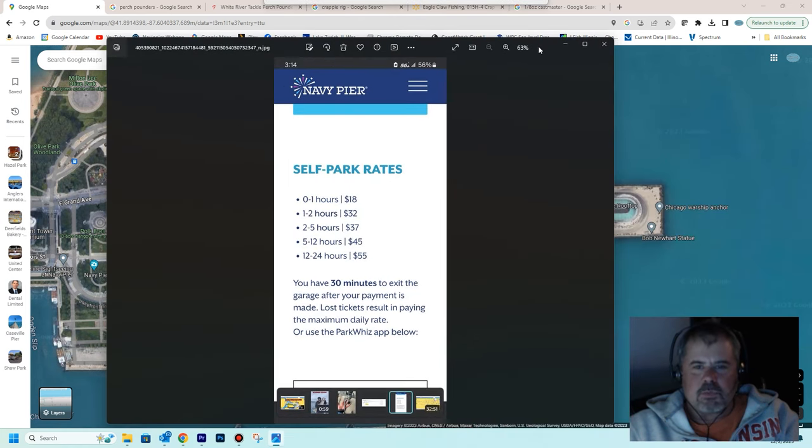If you don't have that discounted ticket, it is expensive to park there. Someone just posted: for one hour it's $18, just over an hour it's $32, two to five hours it's $37, and five hours or more is $45. Now, the boat launches in all City of Chicago harbors with boat ramps are all the same price — $28. You might think $28 is a lot, but you're there all day for 28 bucks launching a boat. It's actually cheaper to launch a boat than it is to park at the pier.